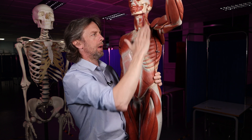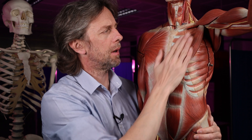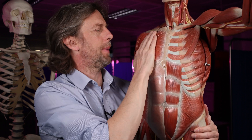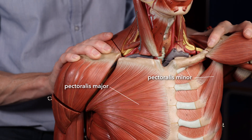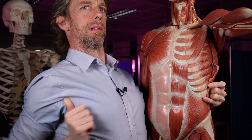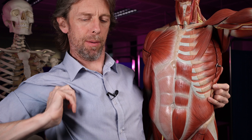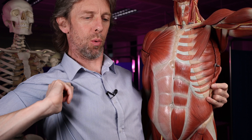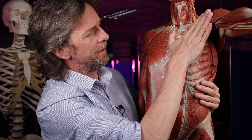So what are the walls of the axilla? The anterior border of the axilla is pectoralis major and pectoralis minor. You see where my thumb is there — that's the anterior border of the axilla. You've got a squidgy muscle there, you can feel it. That's pectoralis major forming the anterior wall of the axilla.